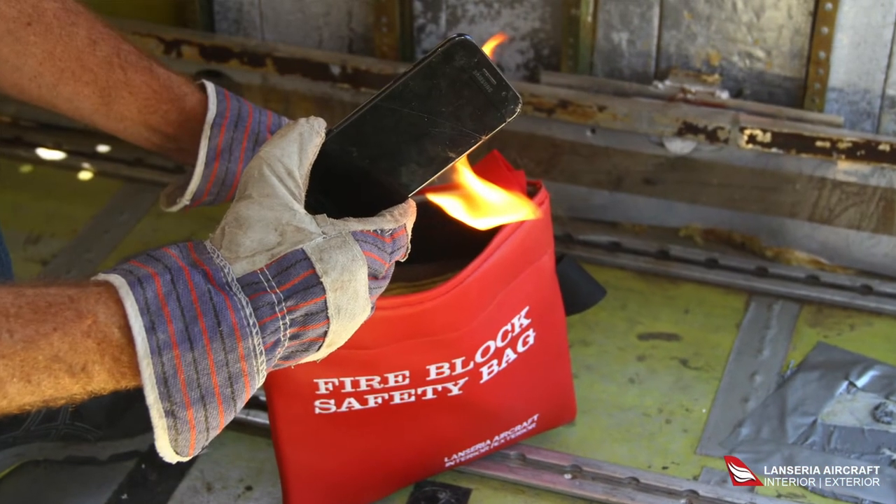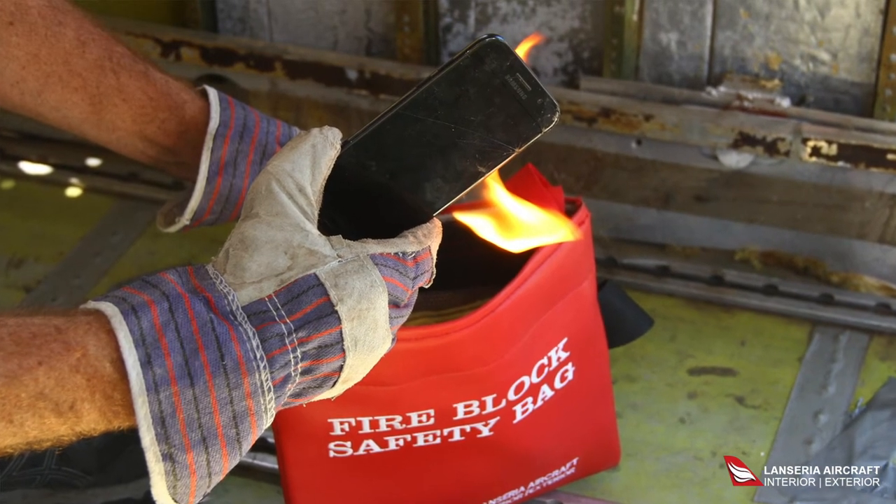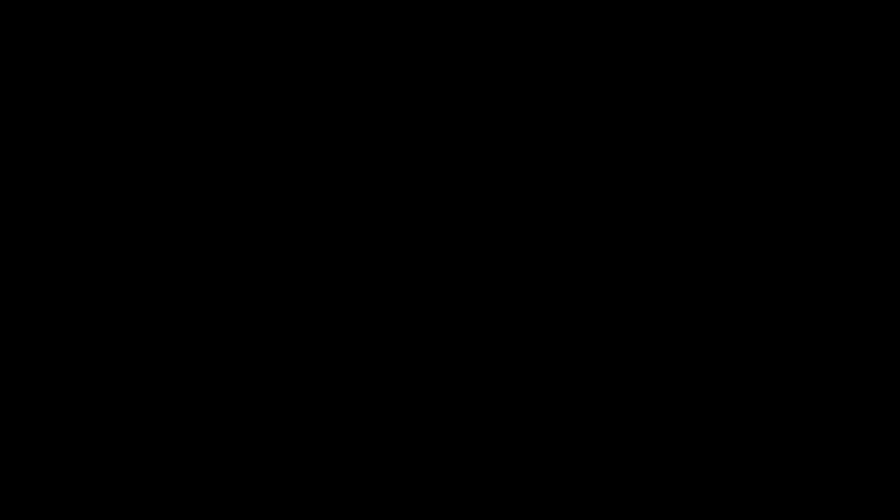If one of those three elements can be eliminated, then you would be able to contain the fire should it start on your aircraft. Should you have the unfortunate incident of a device catching fire, I will be showing you a short video clip demonstrating how to use the Fireblock Safety Bag.